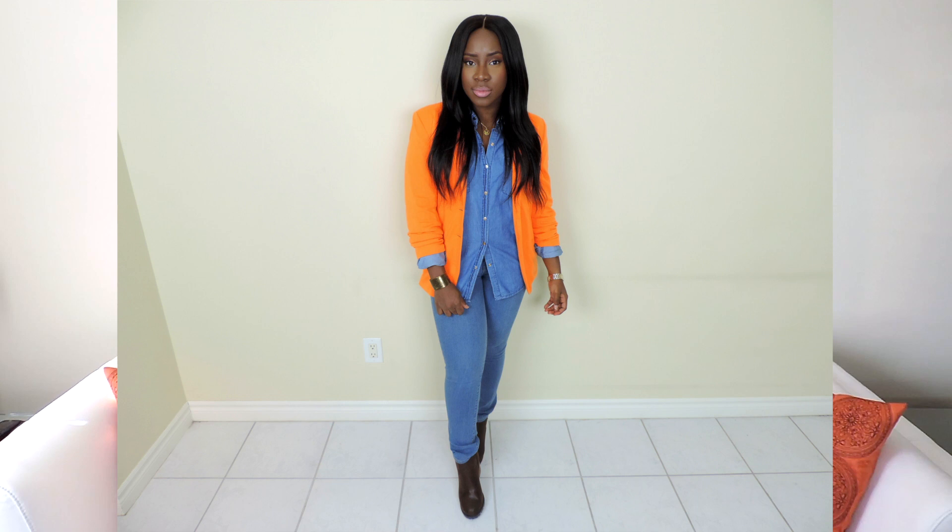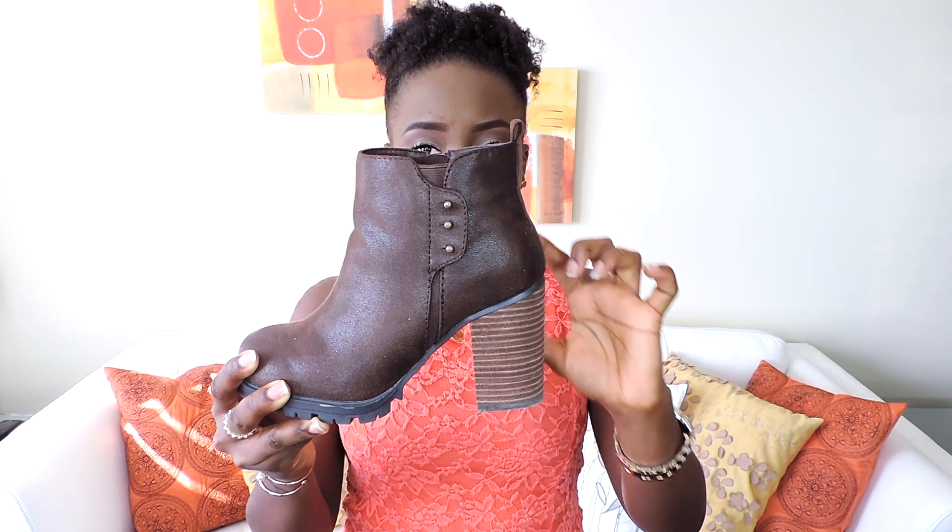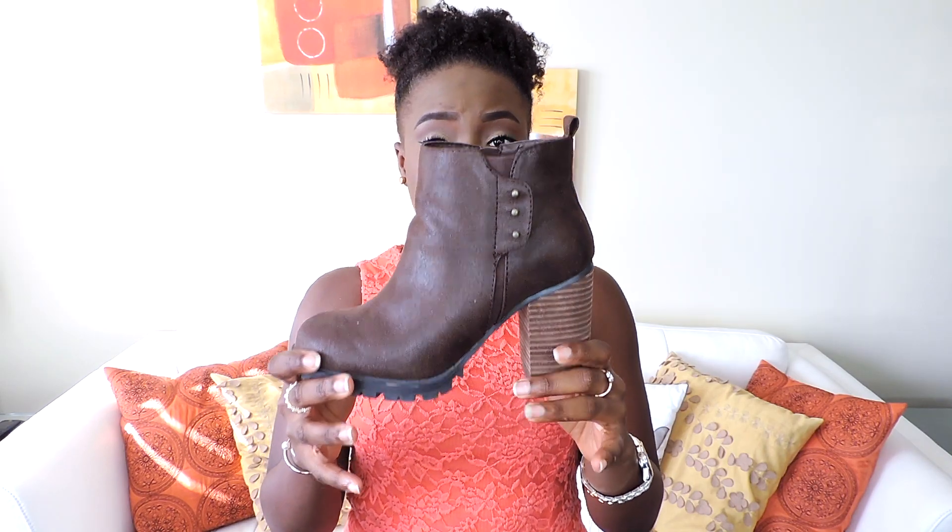The second thing on my list are booties. I'm tired of wearing my thigh-high boots and knee-high boots — bye bye winter! I'm bringing in booties, and I've been loving this one. I love the detailing on it, I love the contrast of the two brown colors, and it's really, really comfortable.